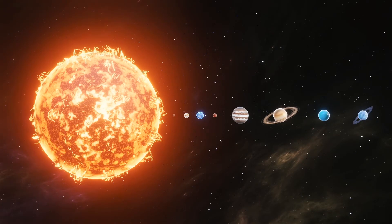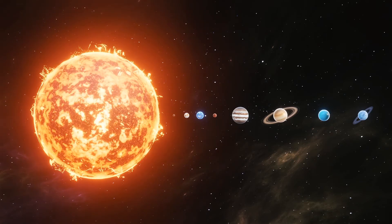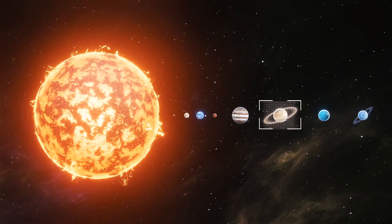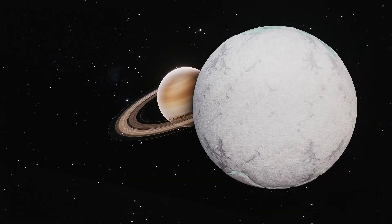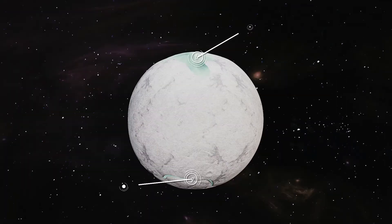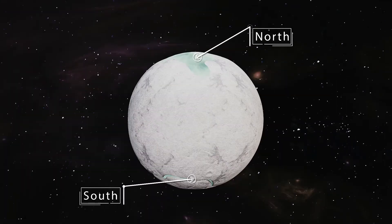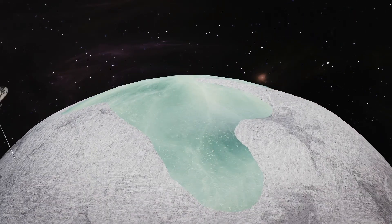Scientists have found evidence that increases the chances of alien life being found on Saturn's sixth largest moon, an icy ball called Enceladus. NASA scientists used data from the Cassini space probe to see what new information they could find about Enceladus. They went digging through detailed infrared images and say they've now found strong evidence of areas of fresh ice in the moon's northern hemisphere.